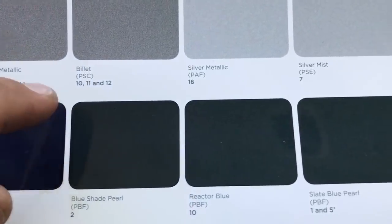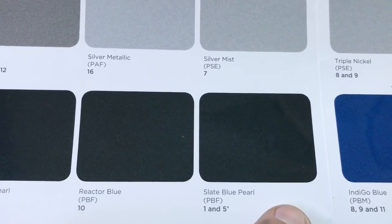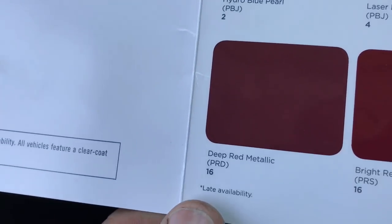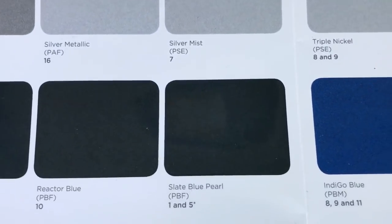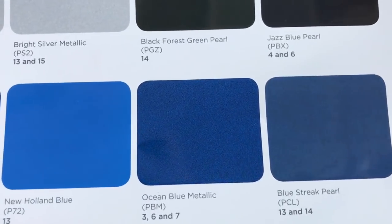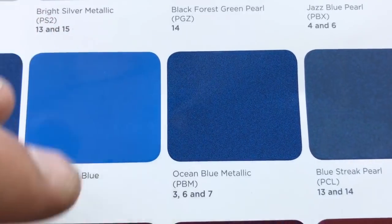Slate blue pearl is for the Grand Cherokee and the Renegade. You see this little asterisk beside indigo blue — that means late availability. Ocean blue metallic is here to stay — that's a really nice color!